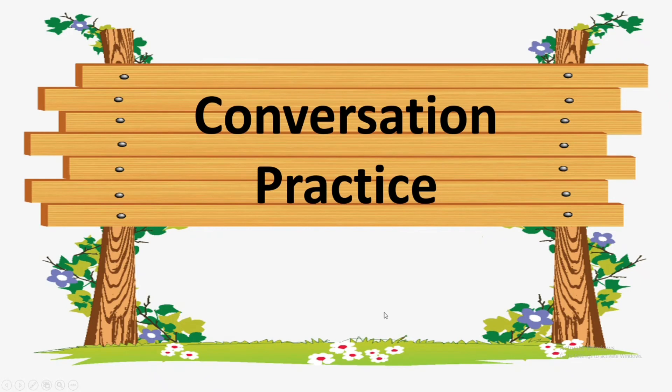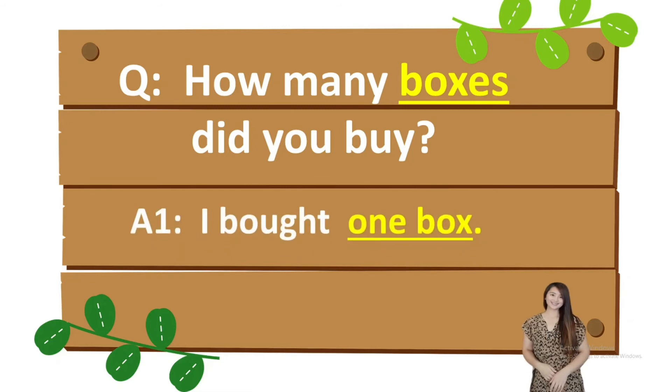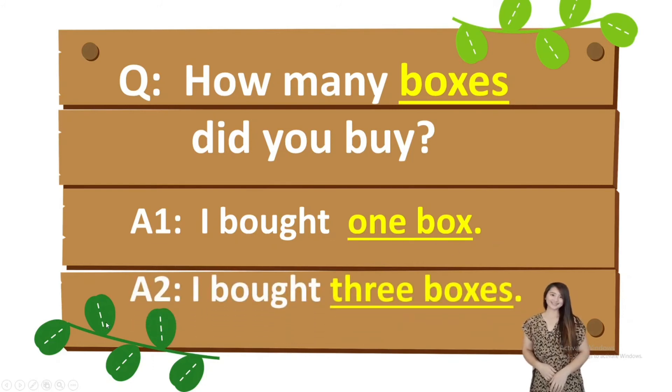So those are the different rules in changing singular nouns to plural nouns. Now let's have conversation practice. Question: How many boxes did you buy? The answer is: I bought one box. If it's only one, you say one box. Another answer: I bought three boxes. So if you bought three, you say boxes — plus ES.